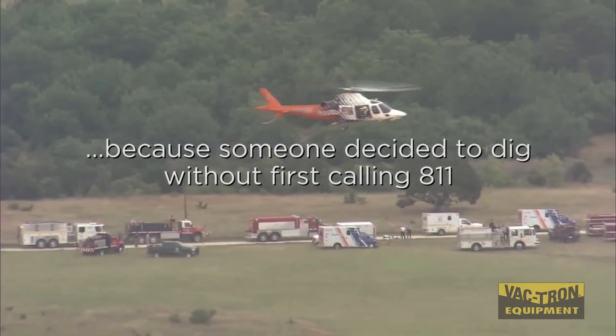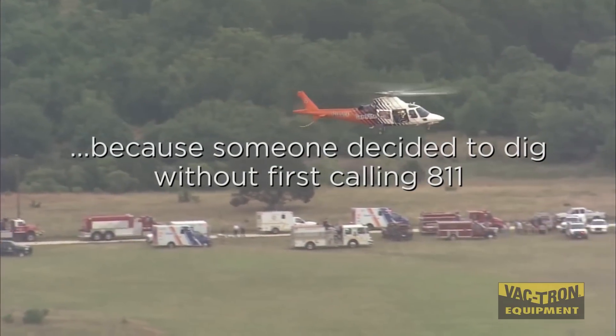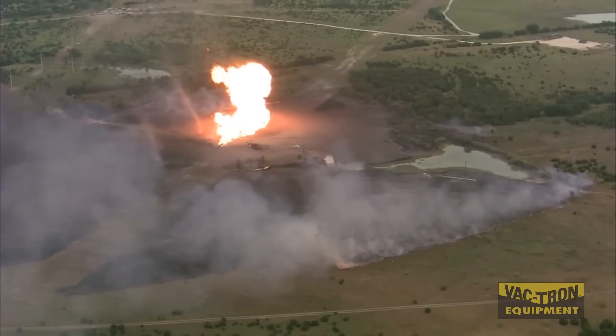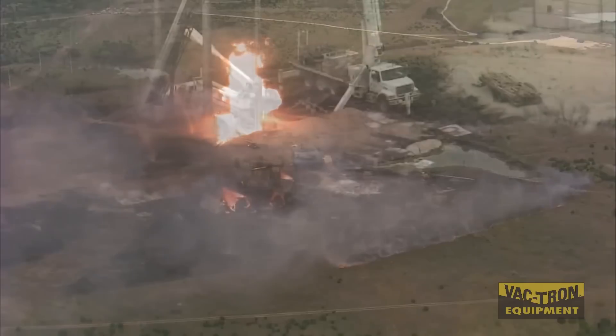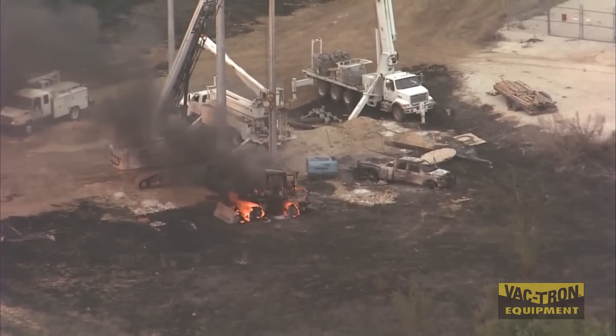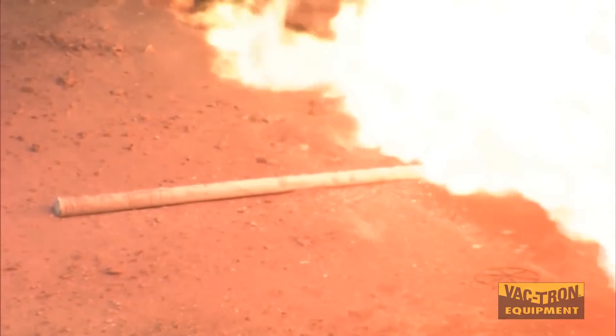These scenes should not be familiar to our industry. In fact, they are preventable. It starts with educating one another on the options available when it comes to safe digging. The only person missing is the person who is actually driving that heavy equipment.